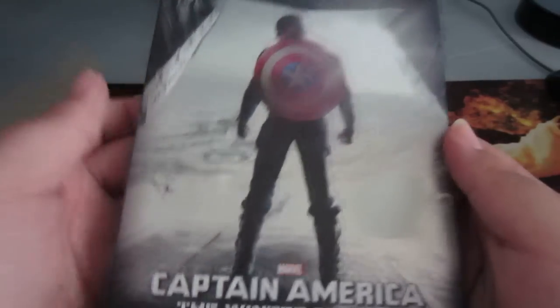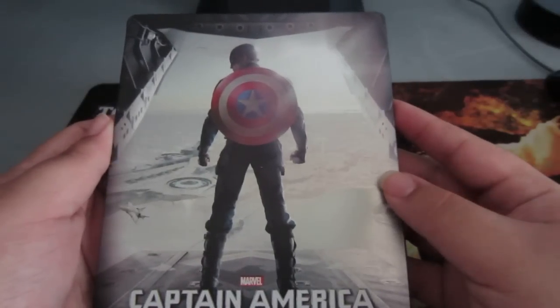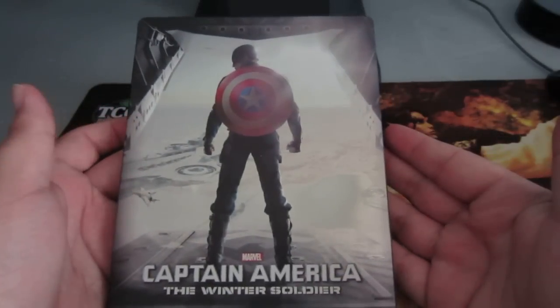What is up and welcome to another edition of Worth a Watch with me, Anthony Flotis. This is going to be a Blu-ray close-up — as you can see here I'm holding the Captain America: The Winter Soldier steelbook.